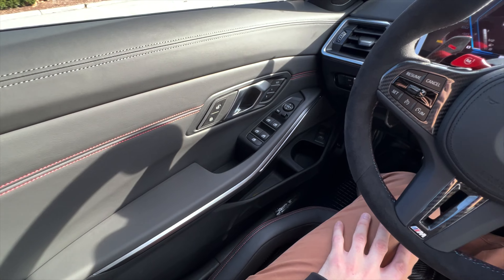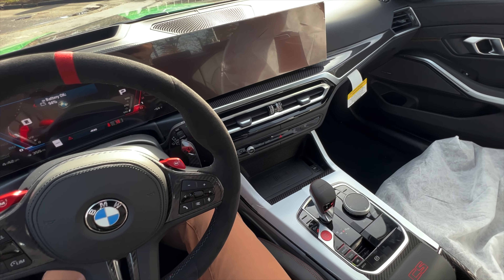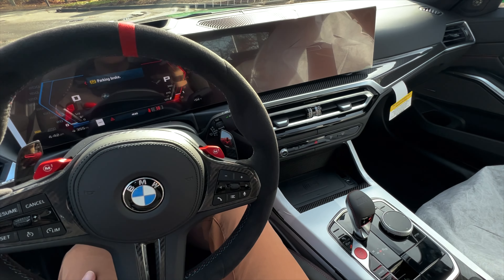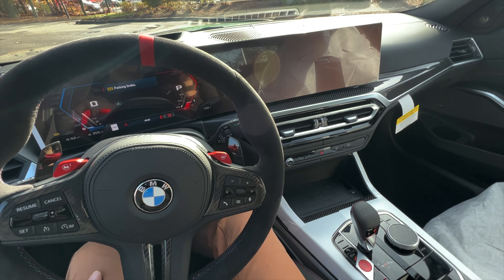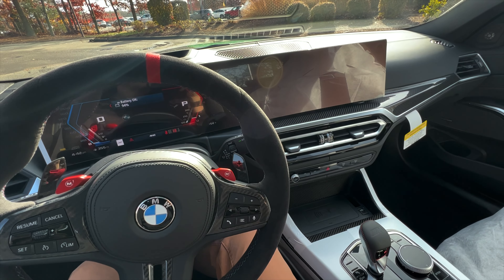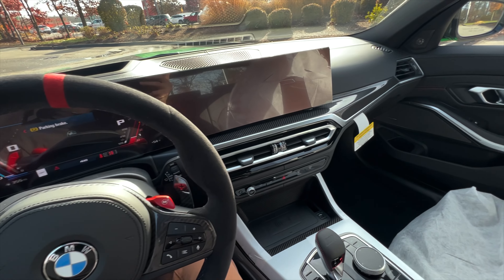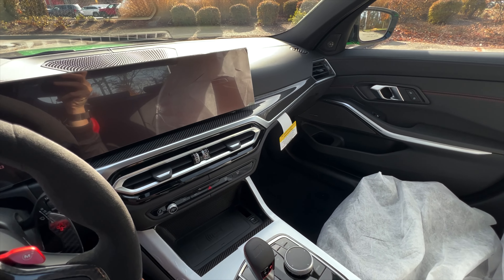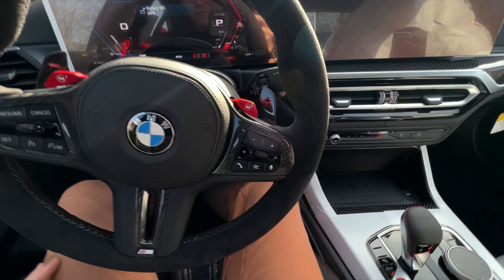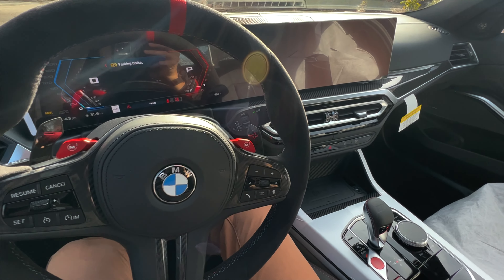This is definitely a highly sought-after car and very difficult to get because of the limited number they are producing. But if you have the opportunity to see one in person, definitely check it out — it is well worth it. When BMW M makes a special edition of an icon, there's really nothing else to say. That's exactly what this car is and what it represents — a fantastic job.